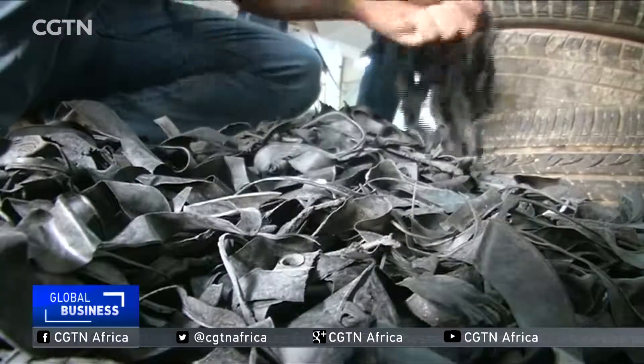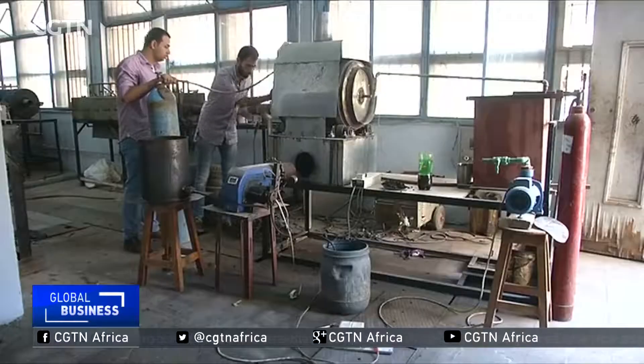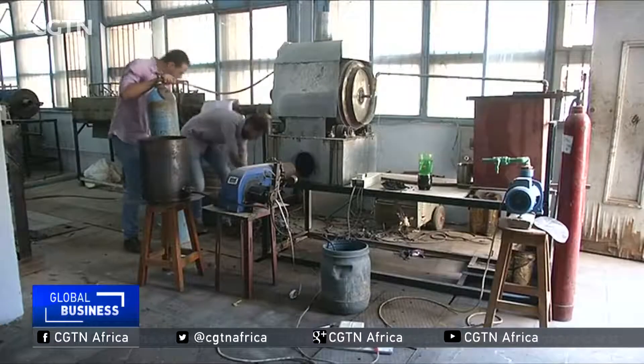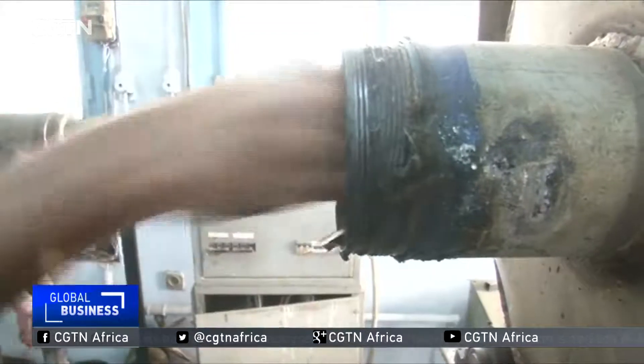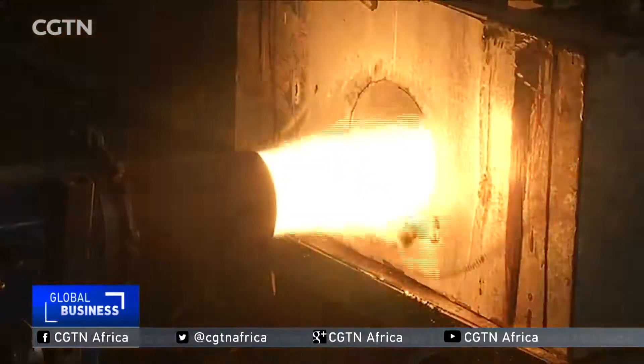It took a team of 12 students three months to design the device and another seven to build it. With tires being non-biodegradable, they can be difficult to dispose of — this project can change that.